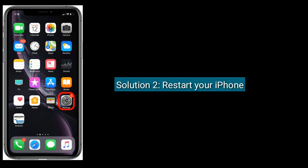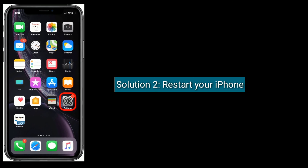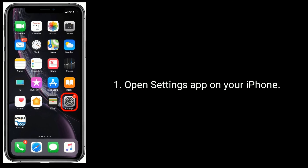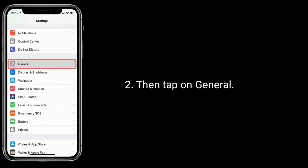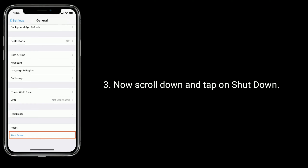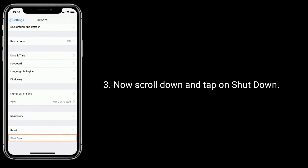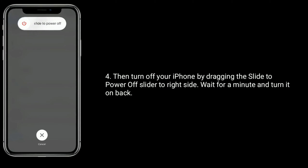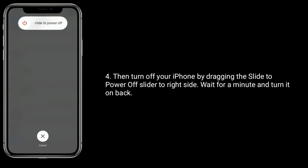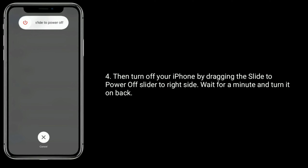Solution 2 is to restart your iPhone. Open the Settings app on your iPhone, then tap on General. Now scroll down and tap on Shutdown. Then turn off your iPhone by dragging the slide to power off slider to the right side. Wait for a minute and turn it back on.